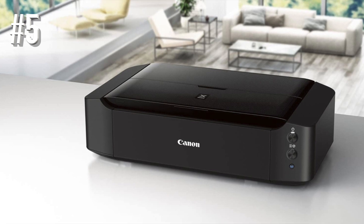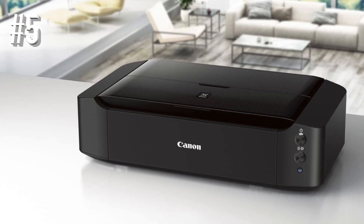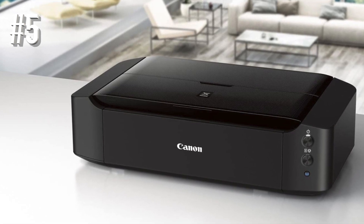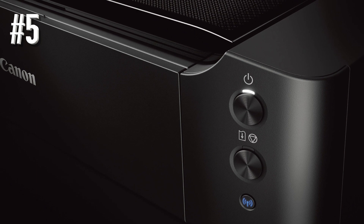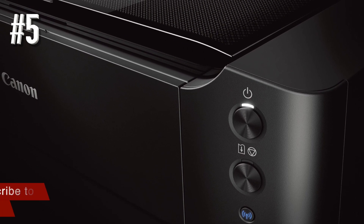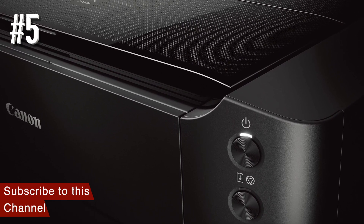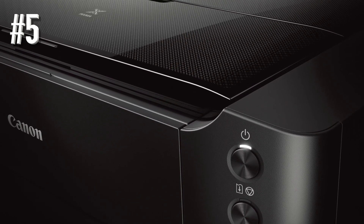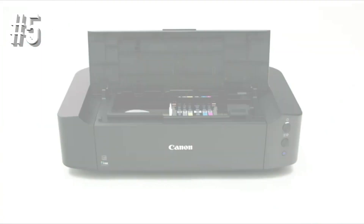The printing itself is fast, with an average speed of 14.5 images per minute for black and white photos and 10.4 IPM for color. Canon also boasts the longevity of its Chromalife 100 Plus system, claiming that photos printed using Canon brand photo paper and ink will last up to 300 years when stored in an archival quality photo album.